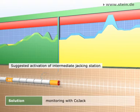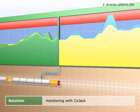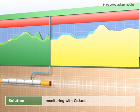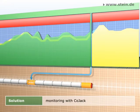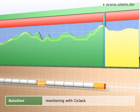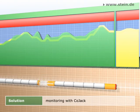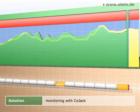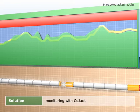In this case, CoJack offers various methods of resolution for preventing damage and checks their effectiveness. The optimal method of resolution — here, the activation of an intermediate jacking station from a certain position onward — is instantly implemented on-site in correspondence with the construction site and recorded in CoJack. In this way, despite the problems that have occurred, the jacking can be continued without risk.